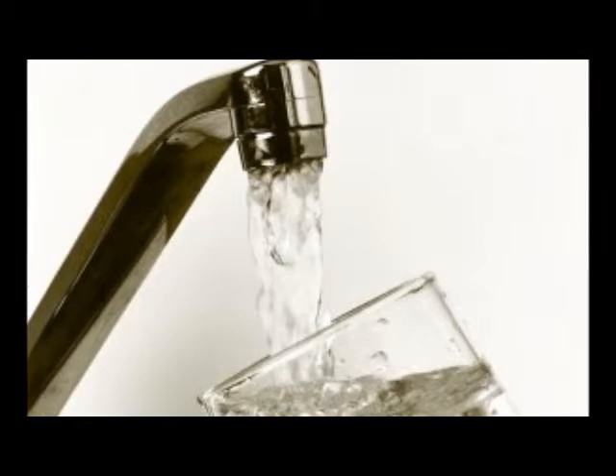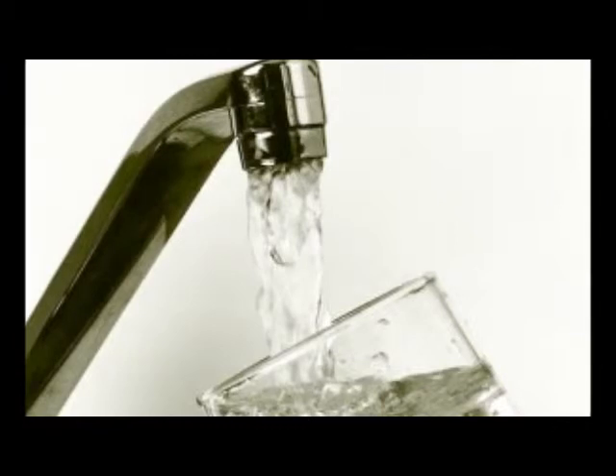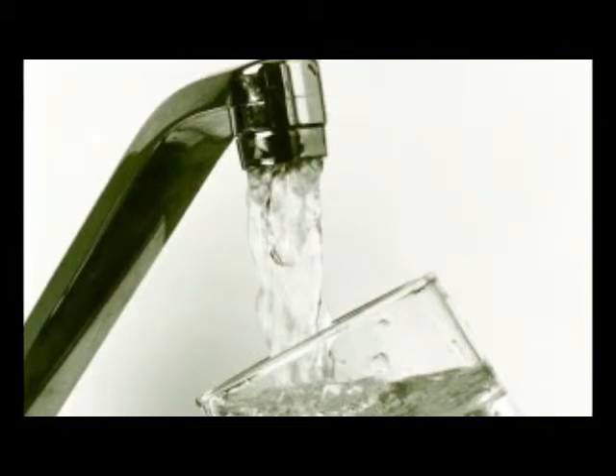Drinking water can contain natural fluoride, or fluoride might be added as a protective agent for teeth by water companies. However, its presence is not without controversy, while in some natural drinking water levels may be above those considered safe by the World Health Organization.